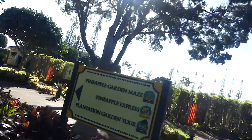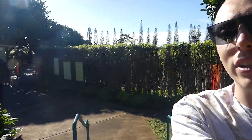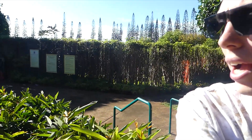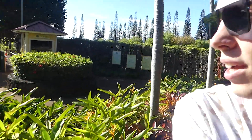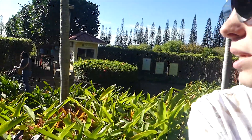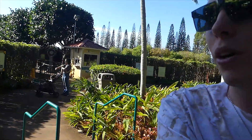Alright, so wolf pack, we're here at the Dole Plantation — this is our first stop here on Oahu. This is just a gift shop inside, but unfortunately we don't have time to do the maze or the train ride because we've got so much stuff to do today. There's a maze right here that looks really cool — apparently it takes about 40 to 50 minutes and it's called the Pineapple Garden Maze.